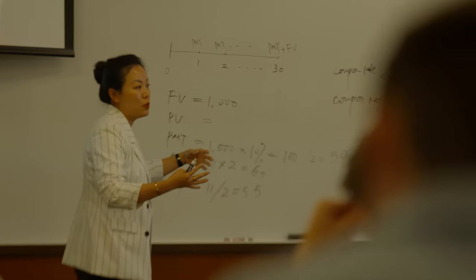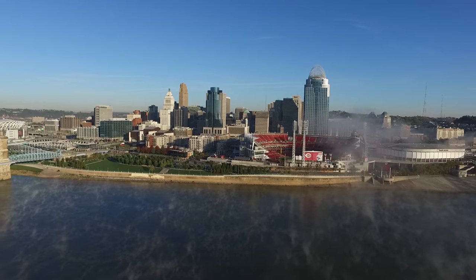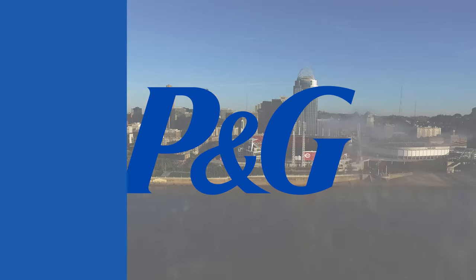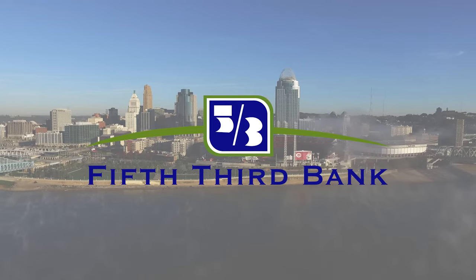The network and professional connections throughout our business college and Cincinnati are outstanding, which makes sense considering Cincinnati is home to several Fortune 500 companies, like Procter & Gamble, Kroger Supermarkets, and Fifth Third Bank, just to mention a few.